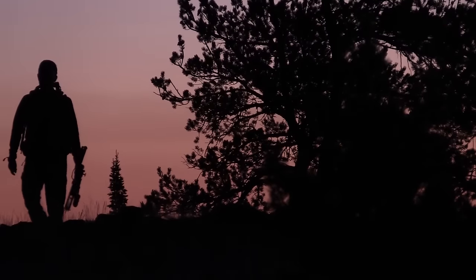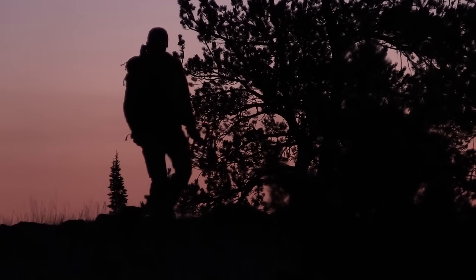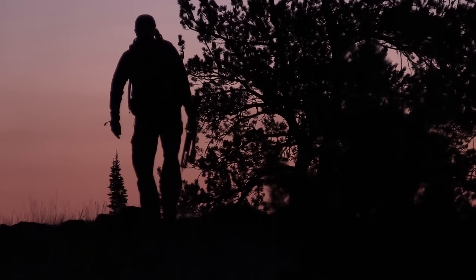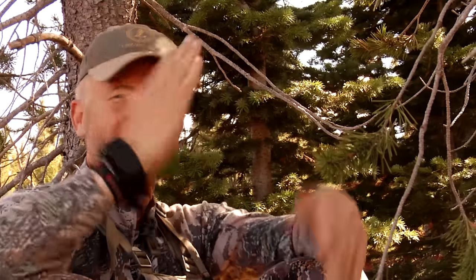Right now I'm in Wyoming having more fun fighting the heat, fighting the wind, hiking these ridges. That's the fun part of elk hunting. If coming out here was just boom or thwack, oh I'm done, wipe your hands, let's get him into town — I'd be so bored with hunting I'd probably have quit a long time ago.